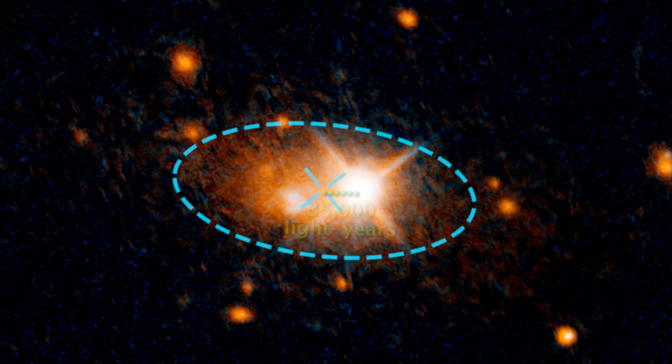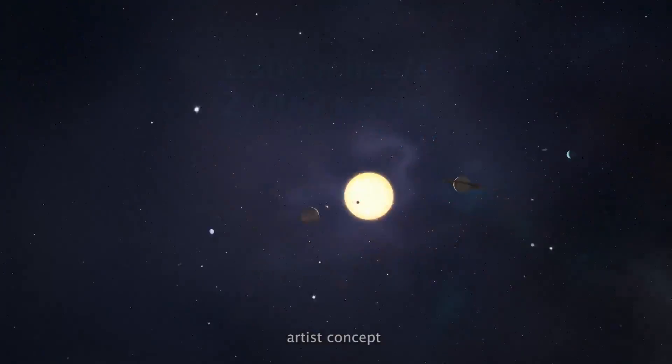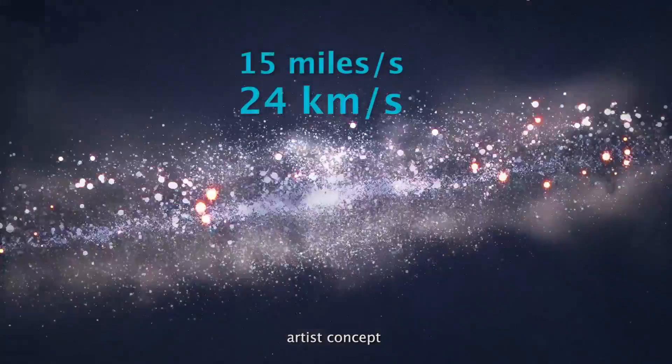And the redshift — a spectral signature of the gas in the quasar — shows that the black hole is flying away from the center at over 1,300 miles per second. For reference, our Sun is moving through our galaxy at about 15 miles per second.